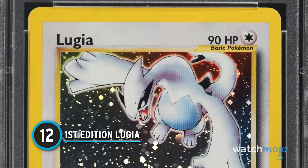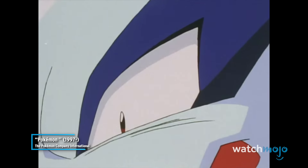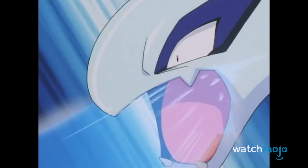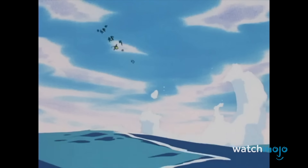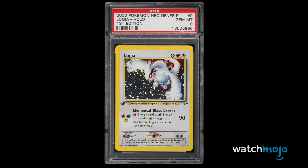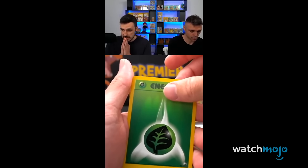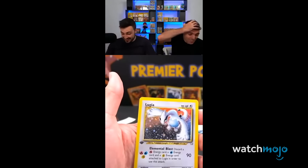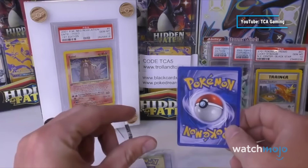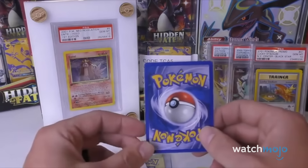Number 12: First Edition Lugia. Ironically, this trading card is just as rare as the legendary Pokémon it depicts. At the peak of Pokemania in the late '90s, Lugia starred as one of the new box art legendaries for the second generation, and that included a starring role in the beloved Pokémon the Movie 2000. As a result, this first edition card has remained an elusive collector's item for over 20 years. That's pushed its demand well into the thousands — and that's for a dinged-up version. For a highly graded copy, you're looking at a price tag over $50,000.